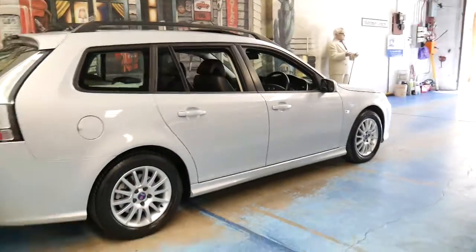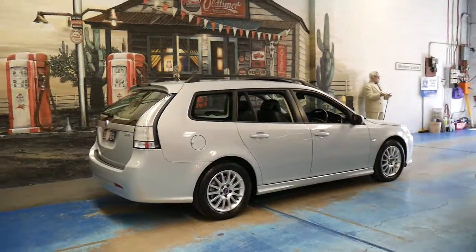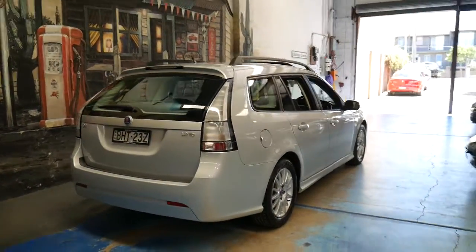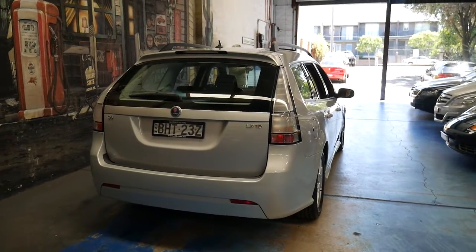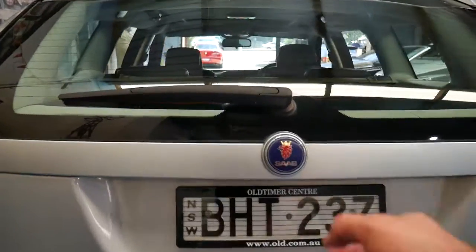I think the estate is probably one of the best-looking Saabs and certainly one of the best-looking 9.3s. They've always done them well. Ever since they brought out the Saab 95 estate in the late 90s, I've always been a big fan. I've actually owned one myself and it was a fantastic car.